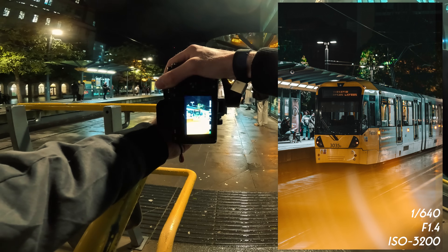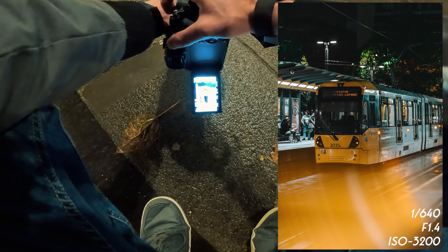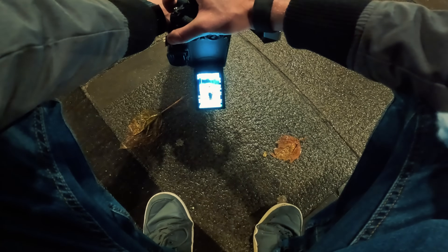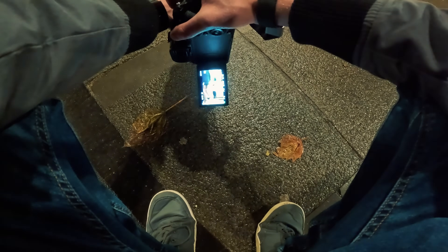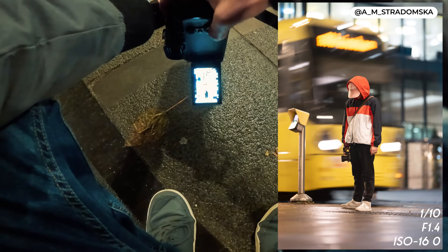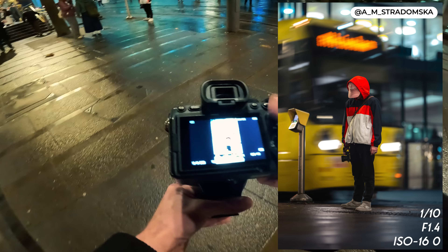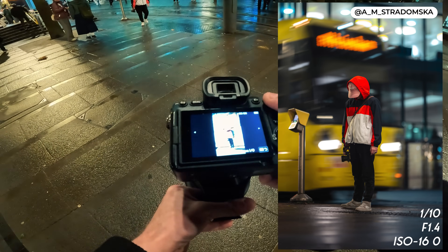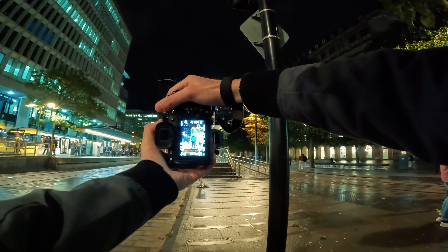For our next shot, we've got Alexandria standing here and we're going to shoot at one-tenth of a second at f14. We're hopefully going to get the tram moving in the background but her being completely stationary within the frame. The results are on screen and I think we got one pretty spot-on image there.